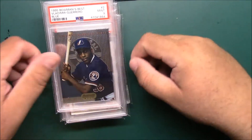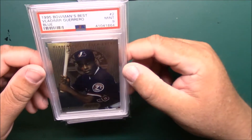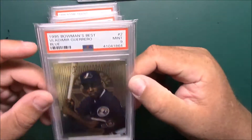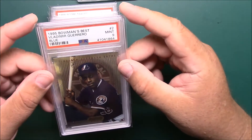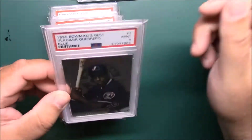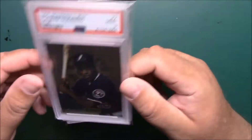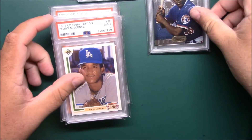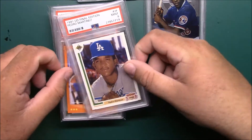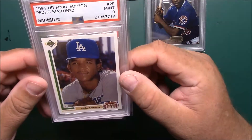That knocks out most of the McGriff cards. Some of these were eBay pickups and some from the card show I went to last weekend. I am working on the post-war Hall of Fame registry set on PSA, so I got this Vlad Guerrero '95 Bowman's Best in a PSA Mint 9 for my set.